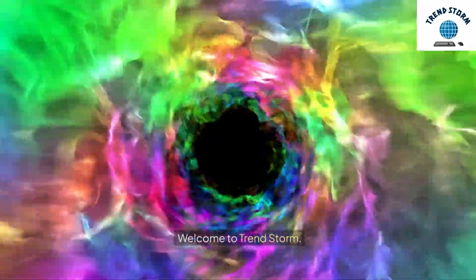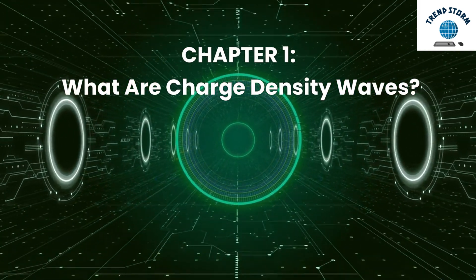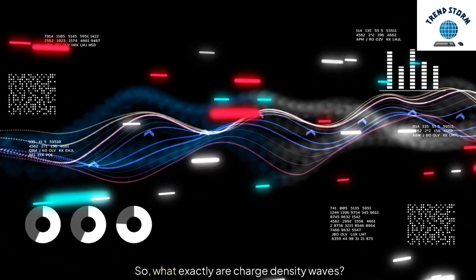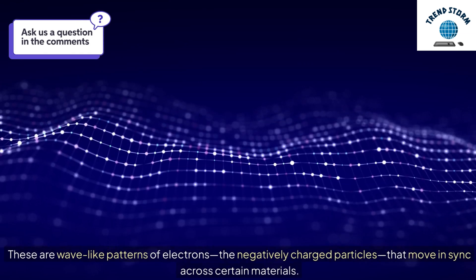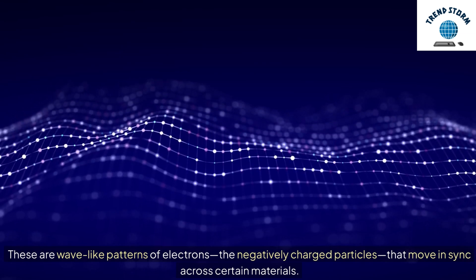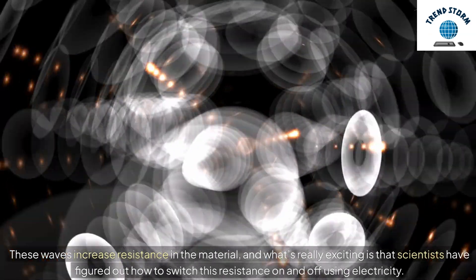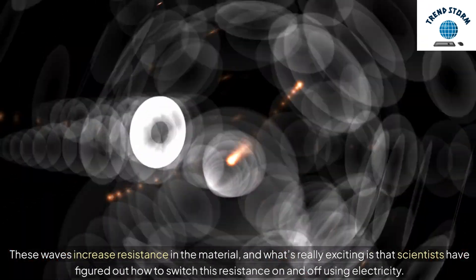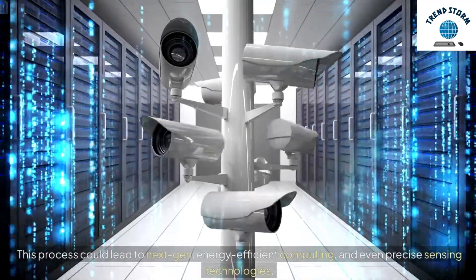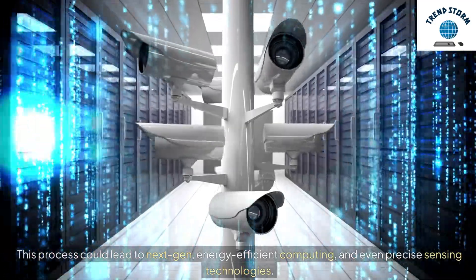Welcome to TrendStorm. Chapter 1: What are charge-density waves? These are wave-like patterns of electrons — the negatively charged particles — that move in sync across certain materials. These waves increase resistance in the material, and scientists have figured out how to switch this resistance on and off using electricity. This process could lead to next-gen, energy-efficient computing, and even precise sensing technologies.